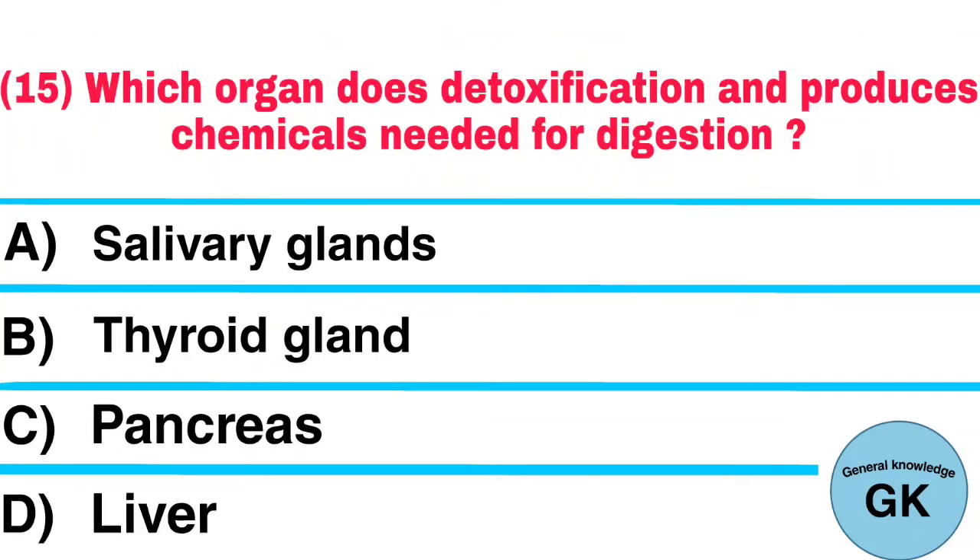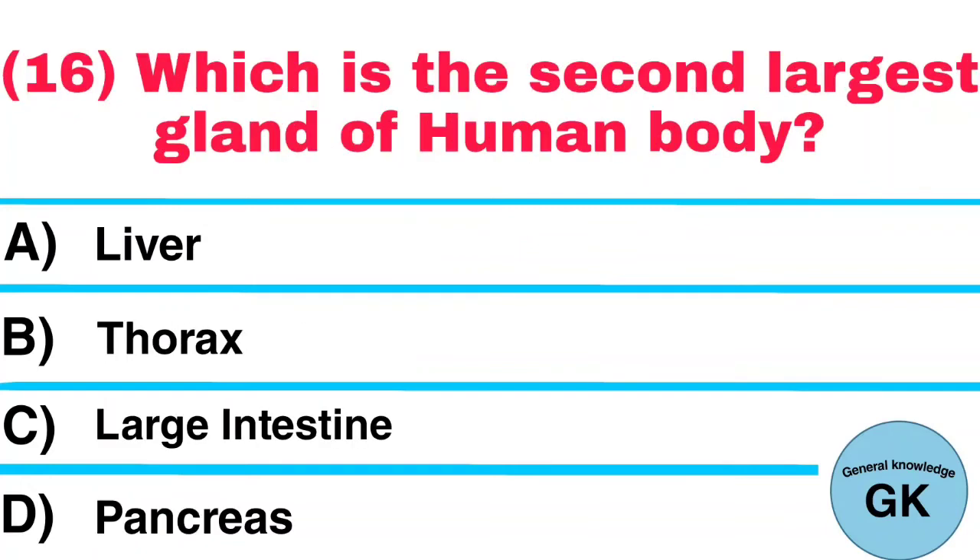Question number 15: Which organ does detoxification and produces chemicals needed for digestion? Answer: Liver. Question number 16: Which is the second largest gland of the human body? Answer: Pancreas.